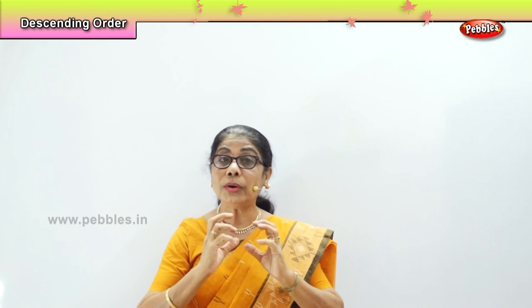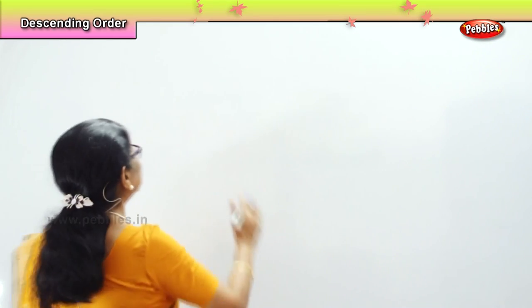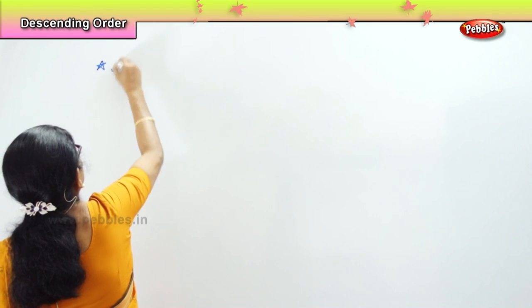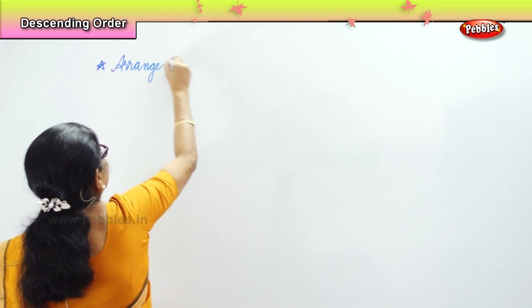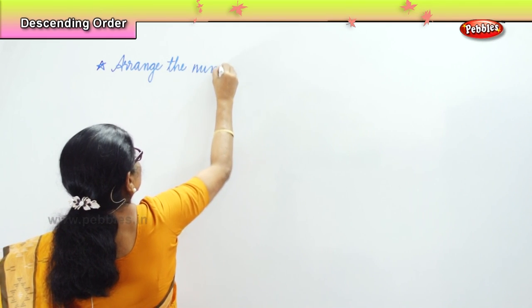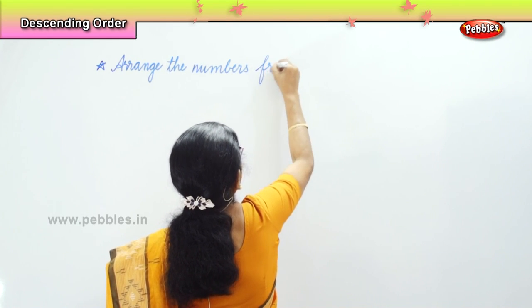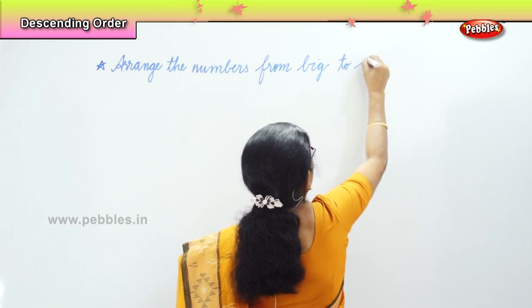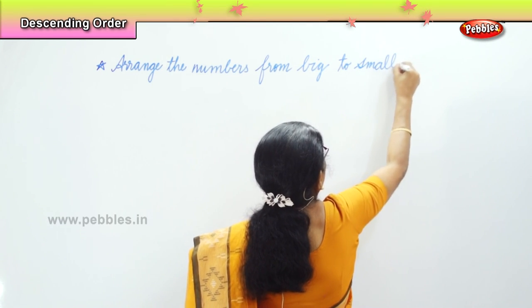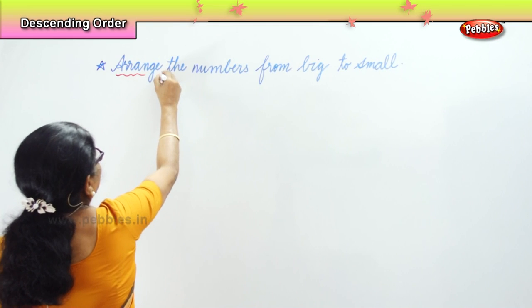Big number to small number. And that's what we are going to do — we are going to learn to arrange the numbers from big to small. Arrange the numbers. The biggest, and then the smaller, smaller, and then smaller.